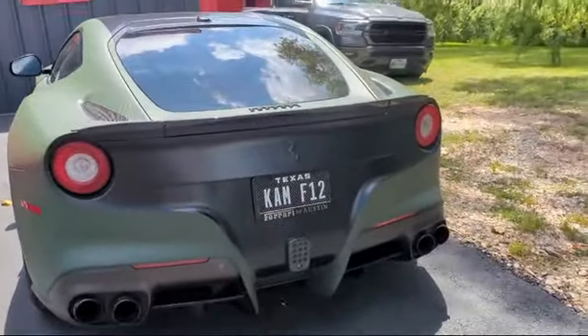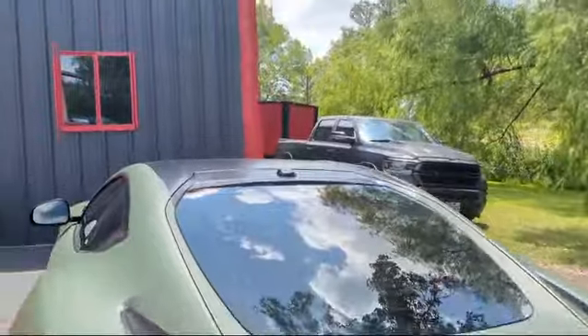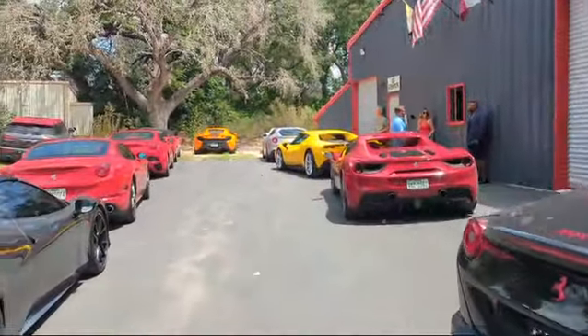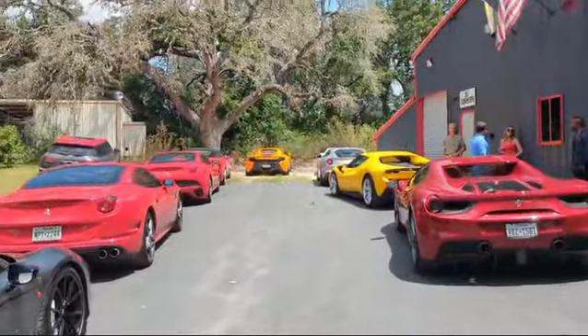And this is what? This is an F-12. OK, that's a safe bet considering that's what the license plate says. And of course, the McLaren down there.